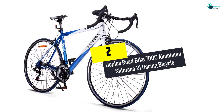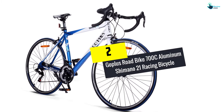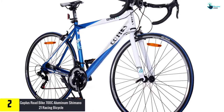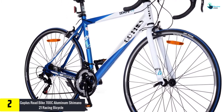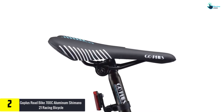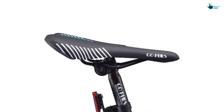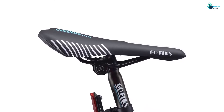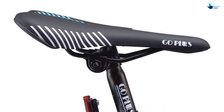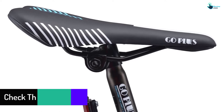At number 2, we have the Goplus Road Bike 700c Aluminum Shimano 21 Racing Bicycle. This is a comfortable bike which you can use for long distances. It is a high-performance bike because it is created with high quality materials, and it's simple to control. It is simple to assemble the packed parts, and this bicycle usually arrives packed with a user guide for guidelines.